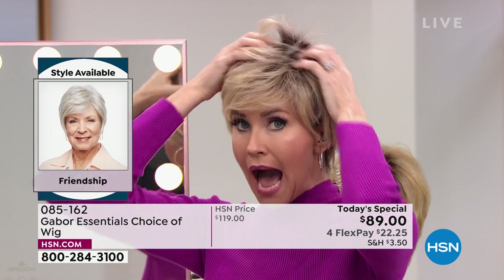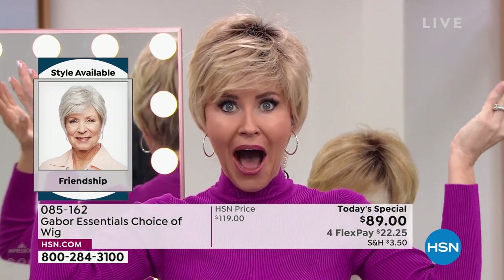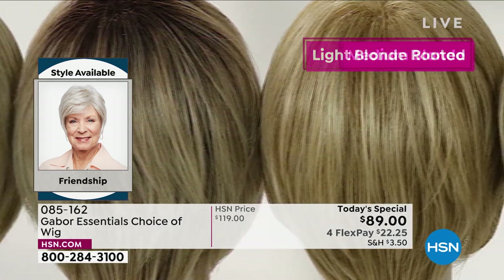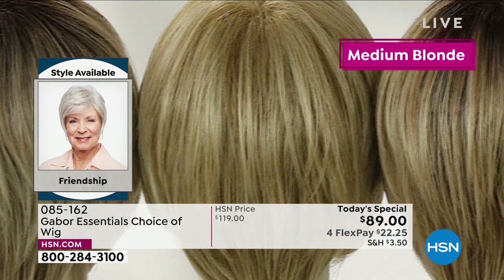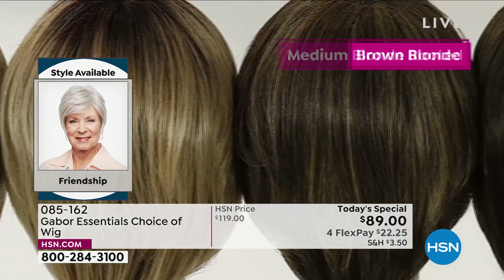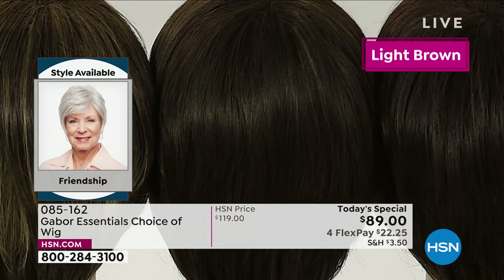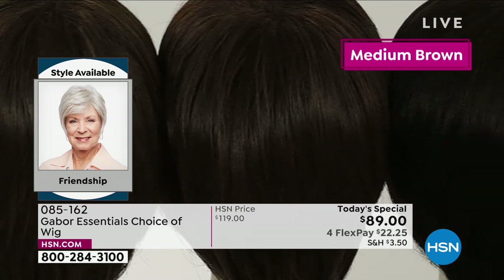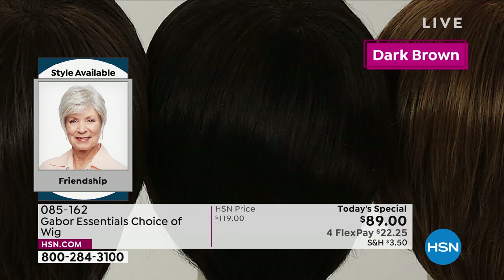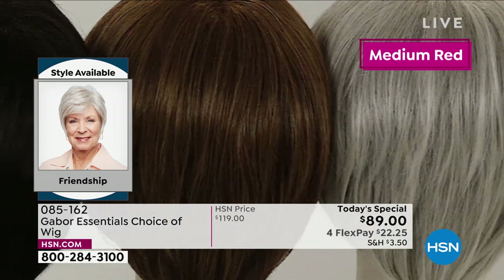This is your opportunity — I am in the light-rooted blonde in the Friendship, but you can get the light-rooted blonde in any of those five styles. Martino, I am loving the fact that I've got all this volume. I think you look spectacular, and that rooted color is a lot of maintenance — it's super expensive to keep up in the salon. But with the Gabor wigs, the colors never fade. Each one has 7 to 11 different shades to make that natural, beautiful look.